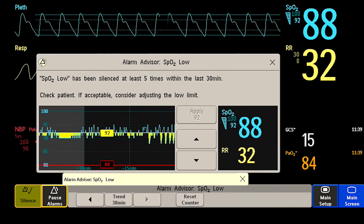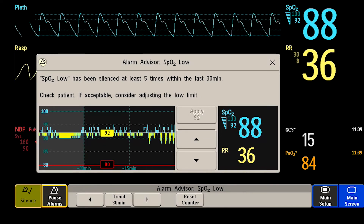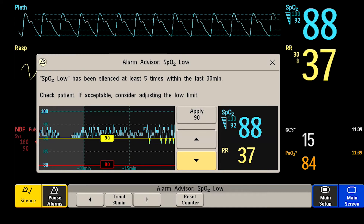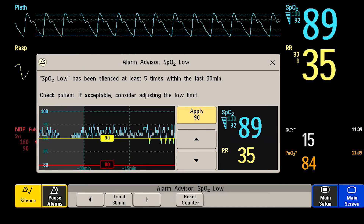A notification appears on screen, prompting you to evaluate that patient's condition and either take action or personalize their alarm limits. When you need to make an adjustment, the app will display your hospital's customized suggestions on how to tailor settings to that specific patient's needs.